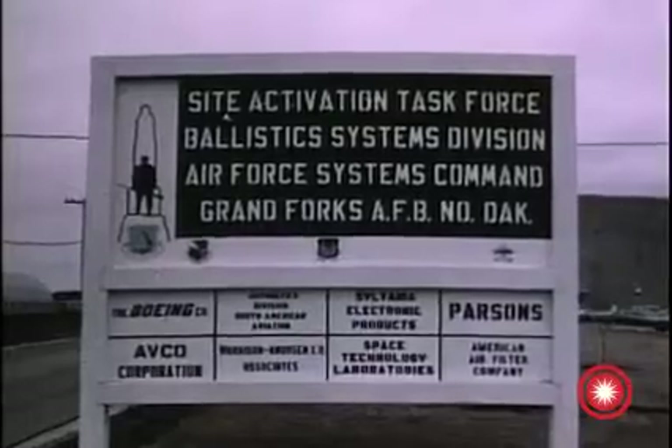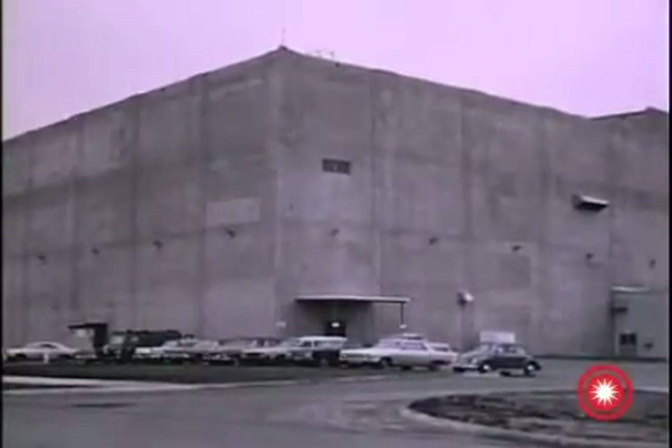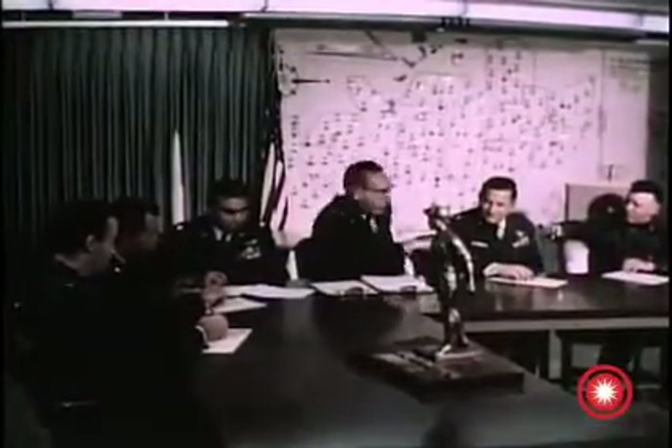A SATAF project to remodel this former SAGE building at Grand Forks has been completed. This facility now serves as SAC Minuteman wing headquarters.